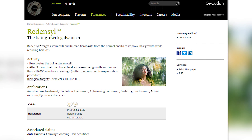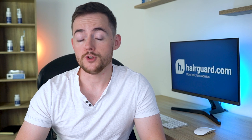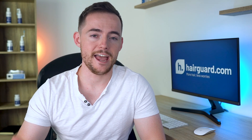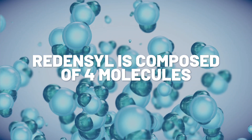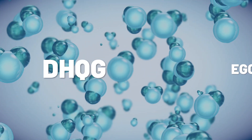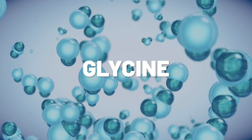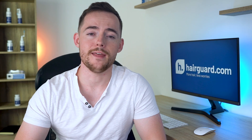On Givaudan's website, Redencil is listed as an anti-hair loss treatment that can also promote the growth of eyelashes and eyebrows. So straight away, you know you're dealing with a generic hair growth agonist, not something specific to androgenetic alopecia or pattern hair loss. Redencil is actually composed of four molecules. The two big ones are patented molecules called DHQG and EGCG2. There's also glycine and zinc. Together, their four compounds are meant to target and stimulate two classes of cells in the hair follicles.